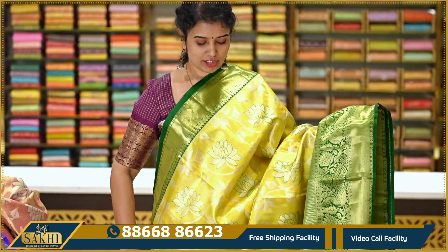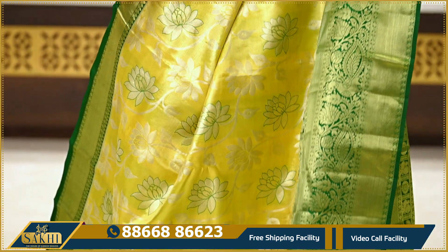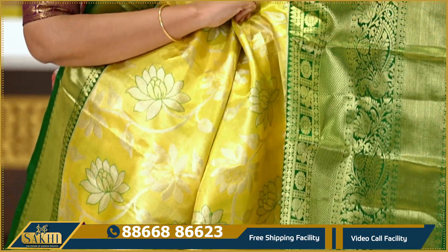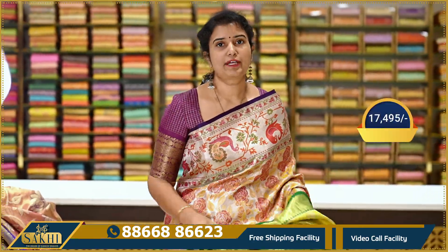Next sari is a lime and low with green color combination, featuring lotus florals on two sides. It has a pine vipo and peacock and cuddy vipo detailing, with a contrast brocade blouse. The price is ₹17,495.